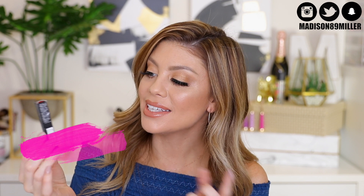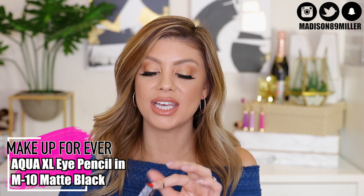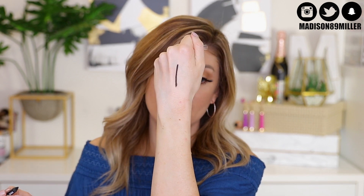There's also a Makeup Forever product — the Aqua XL Eye Pencil in shade M10, which is a matte black. These are very creamy, long-wearing, and water-resistant. It is so black and so nice — it literally just glides right onto the eyes.